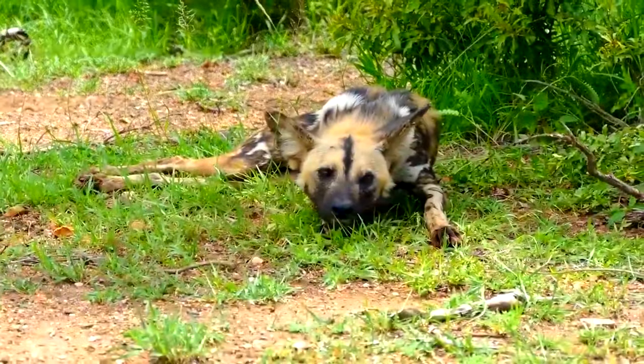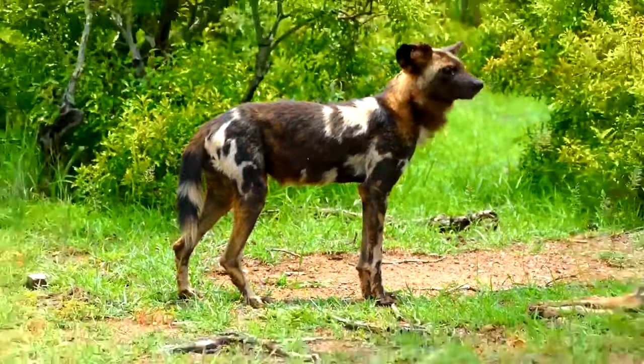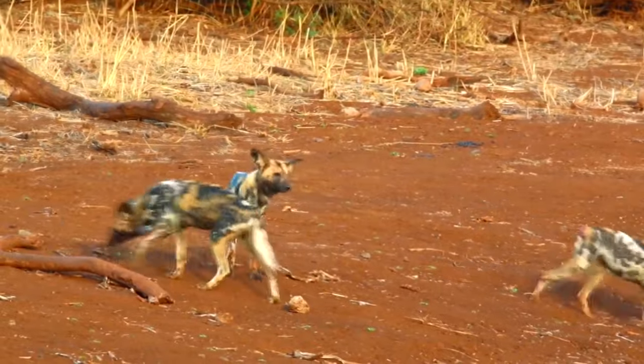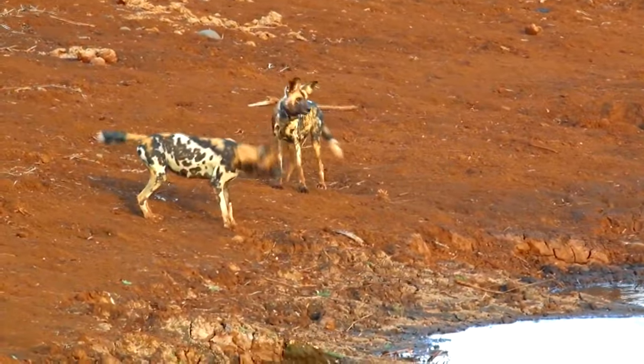African wild dogs might have the shape of other dog-like animals, but they certainly boast the most colorful coats. These wild dogs have individual patterns, though their tails are almost always stark white. This is believed to help them identify each other while hunting.